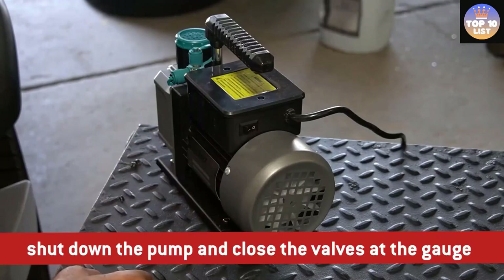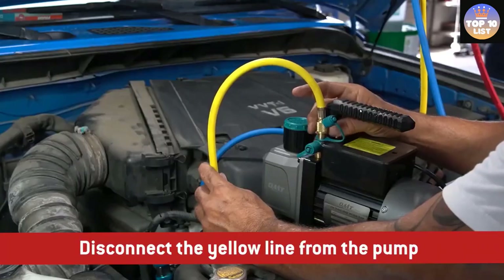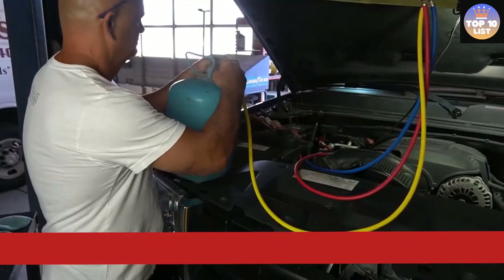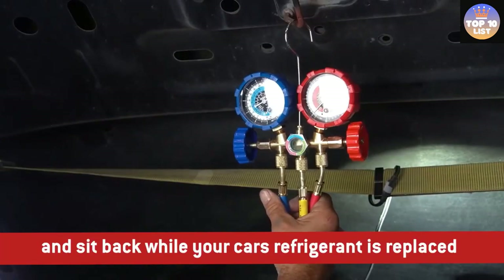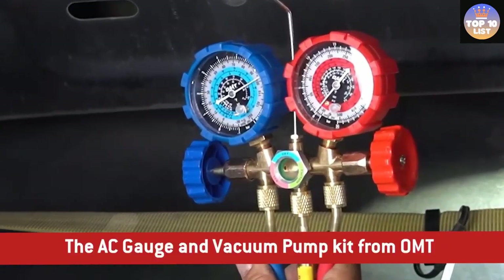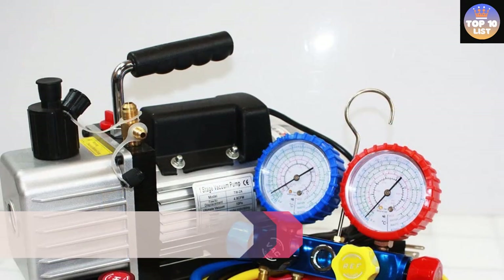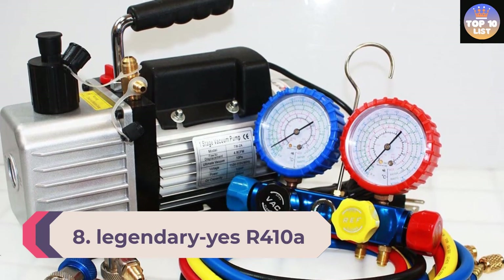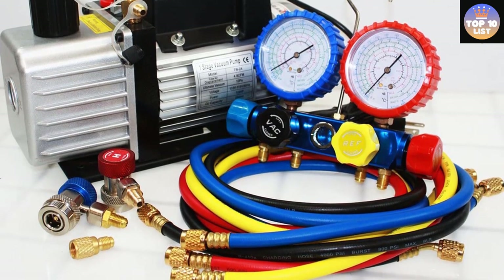The Orion Motor Tech pump operates at a 4.5 CFM flow rate. The reinforced aluminum alloy casing effectively dissipates heat generated during operation and resists chemical corrosion for years of quality use. Get right to work evaluating and recharging your vehicle AC systems with this Orion Motor Tech AC gauges and vacuum pump kit, reassured by its strong warranty and Orion Motor Tech's friendly 24/7 customer service.